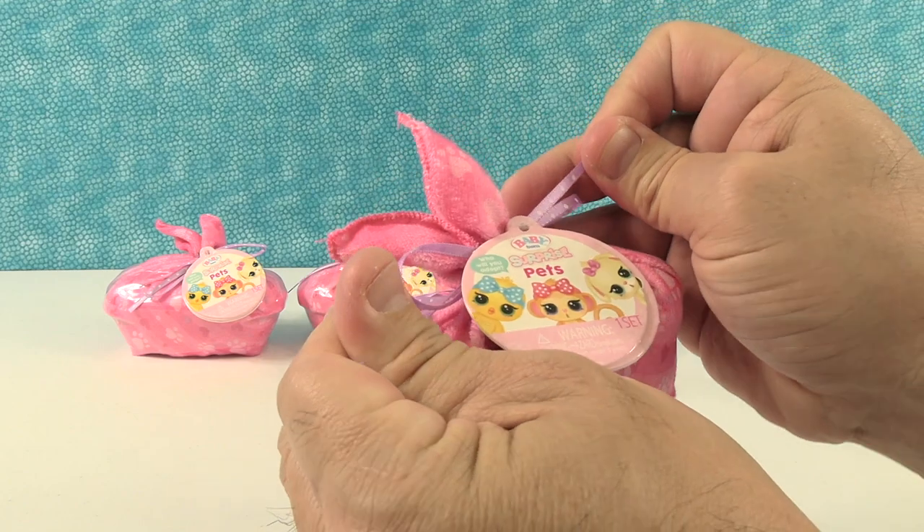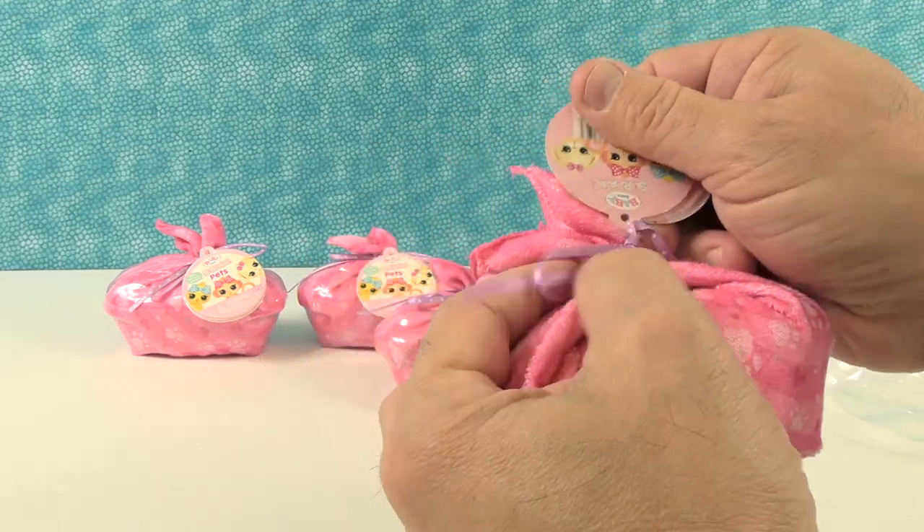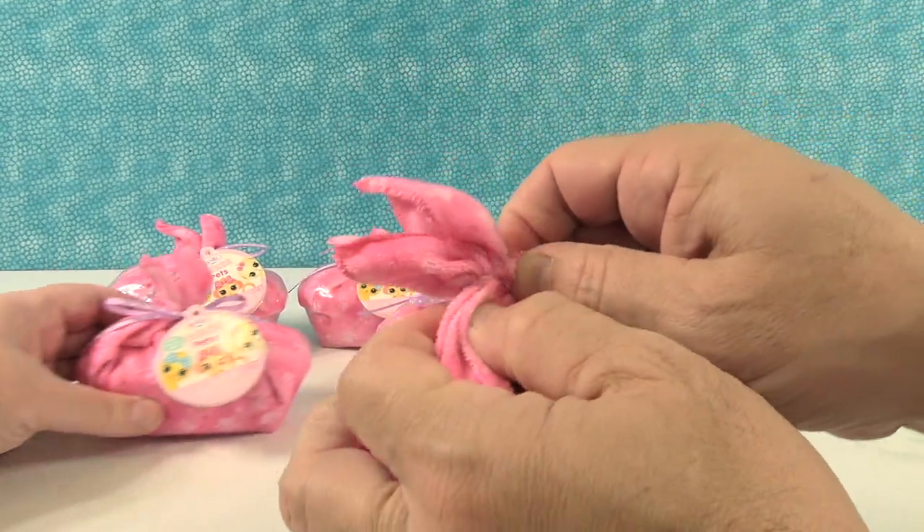I'm hoping that if I pull on the ribbon this is just going to come undone. It doesn't look like it is, but I was able to pull it off like that.